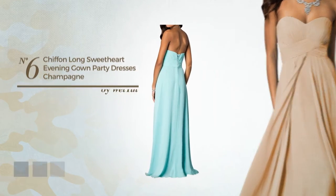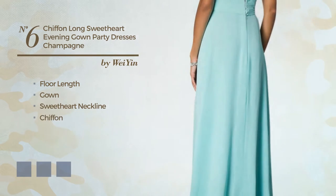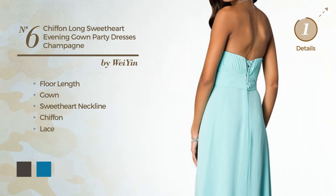Number 6: a floor-length gown. Featuring a sweetheart neckline, crafted from chiffon, accentuated with lace. Available in 19 color variations, like black ink, blue jay, and blue blush.